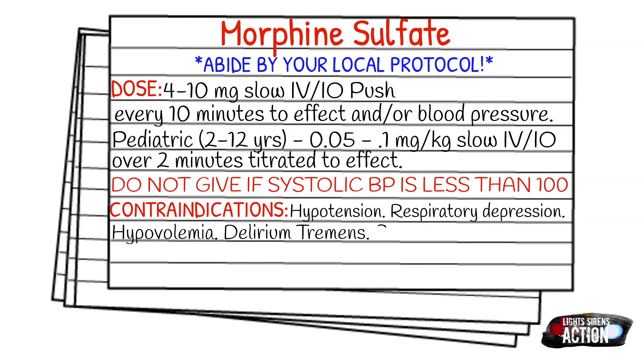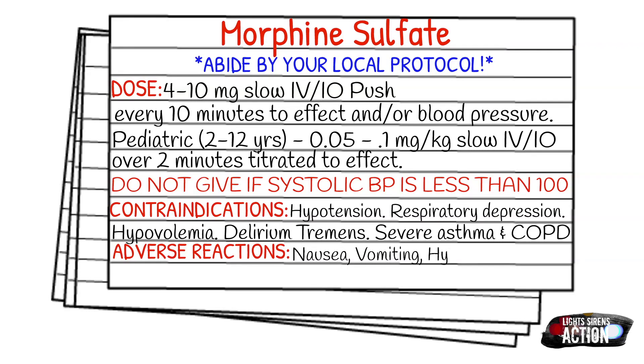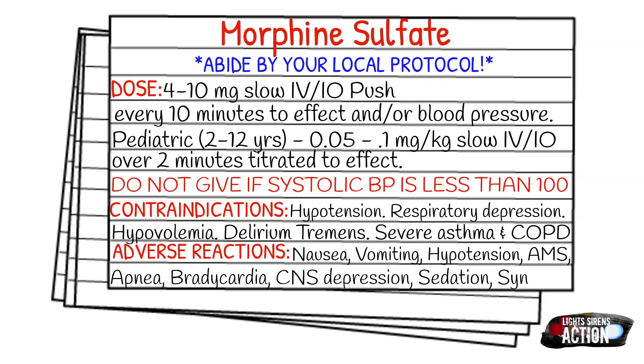Adverse reactions are going to be nausea, vomiting, hypotension, altered mental status, apnea, bradycardia, CNS depression, respiratory depression, sedation, and syncope. Probably the most common one I see out in the field is nausea and vomiting, and occasionally a patient will have an altered mental status, especially if they're not used to narcotics or don't really take medications at all.